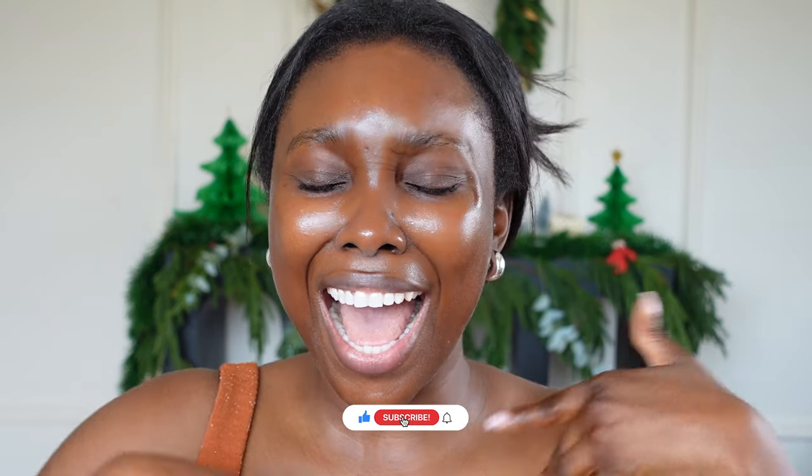Hey guys, I'm super excited today because we're diving into some makeup glam. I want to push myself to do something very different. If this is your first time here, my name is Dodos and I'm a beauty and lifestyle creator. Please smash the subscribe button down below and let's get into it.